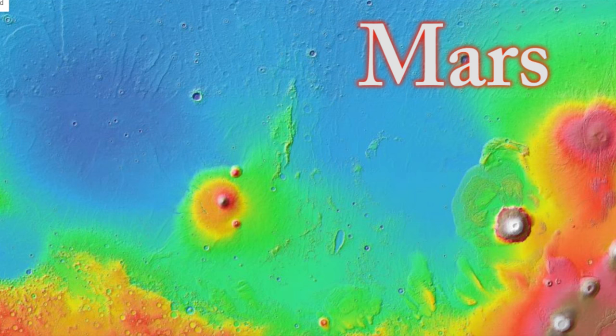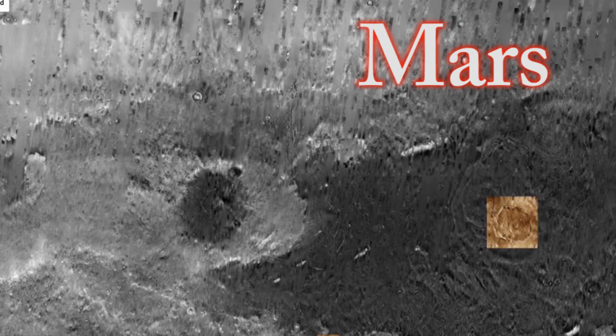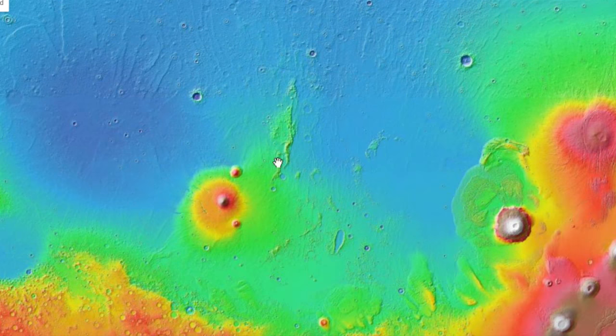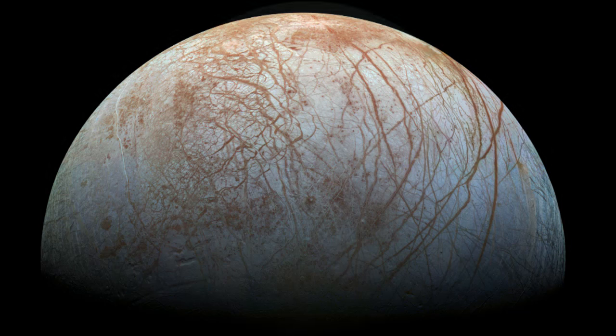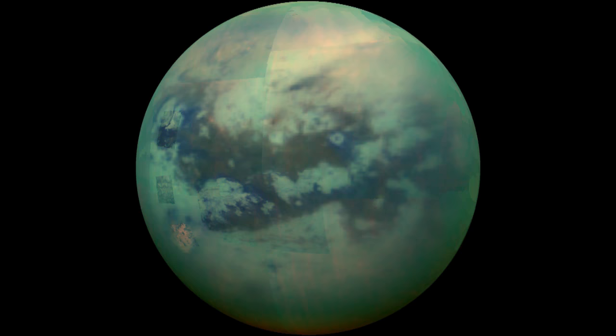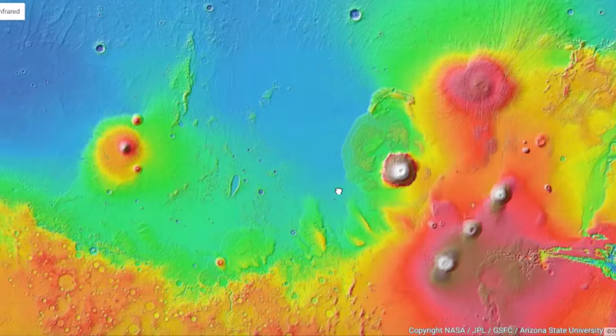But if we ask if other planets have plate tectonics, the answer is probably not. This really is a question for the four inner terrestrial planets — Mercury, Venus, Earth, and Mars — but also for the rocky moons of Jupiter, Saturn, Neptune, and Uranus. Plate tectonics, the concept that our planet's surface is broken into separate plates that move independently causing various geologic processes at their edges versus their centers, is king on our planet. But up to now, none of our planetary neighbors have plate tectonics proven.